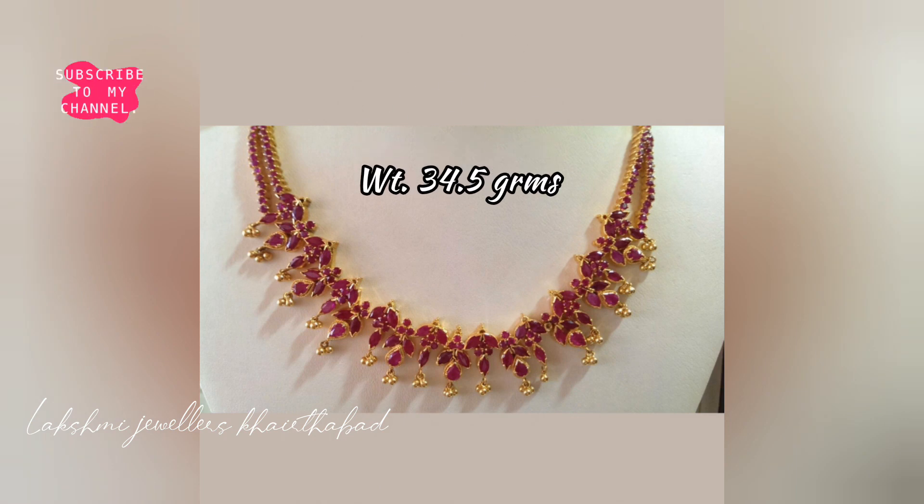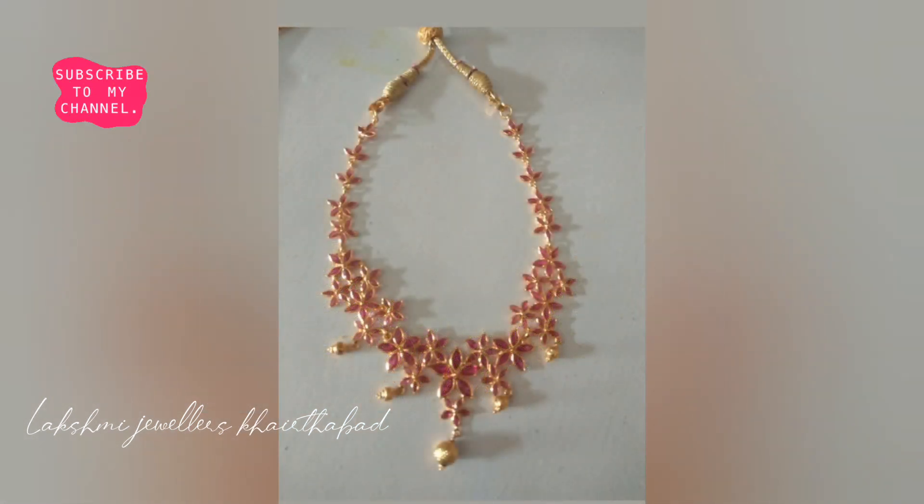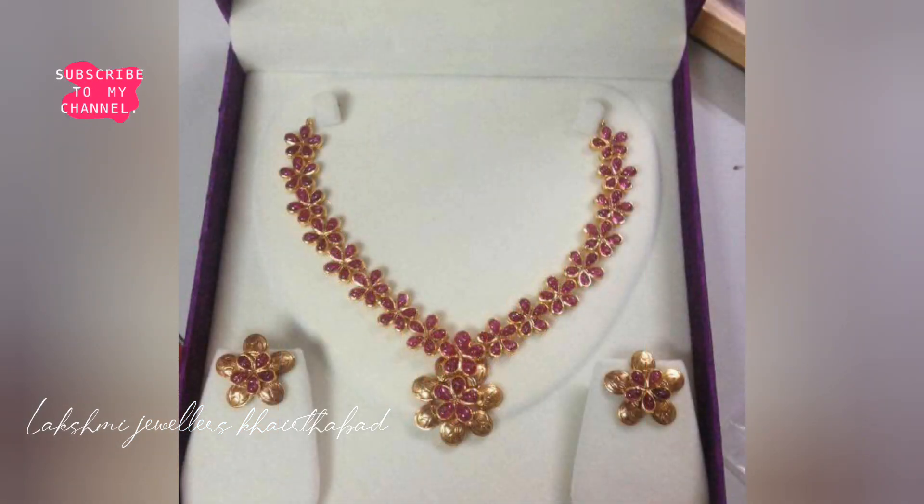If you want to see a different pattern of Kempla design or Ruby Necklace design, please follow my Facebook and Instagram. There is a link in the description box — please go and follow there.